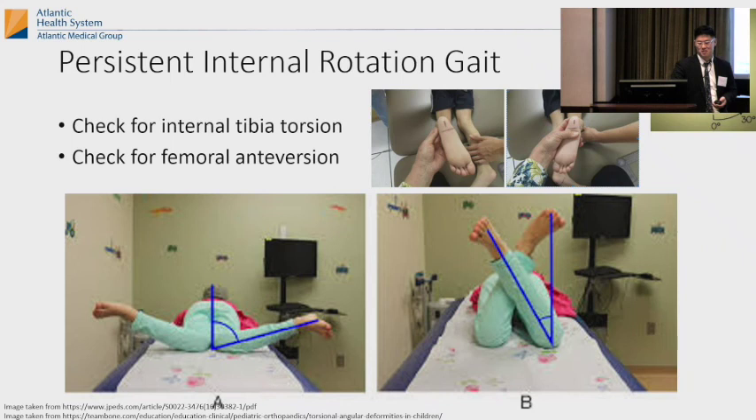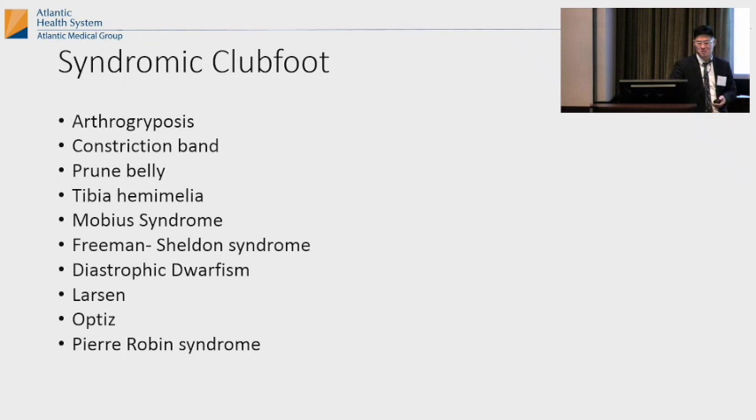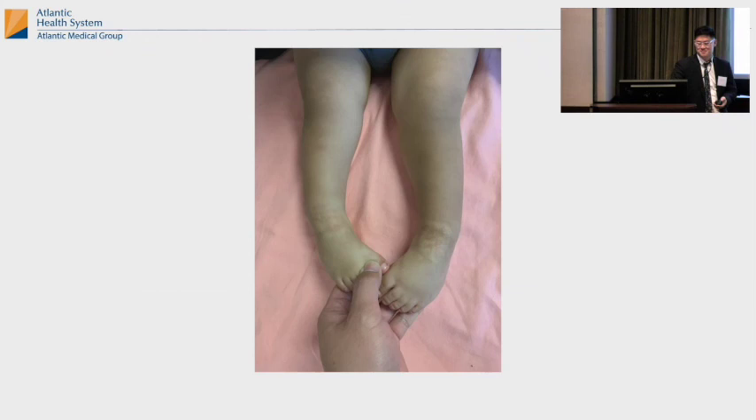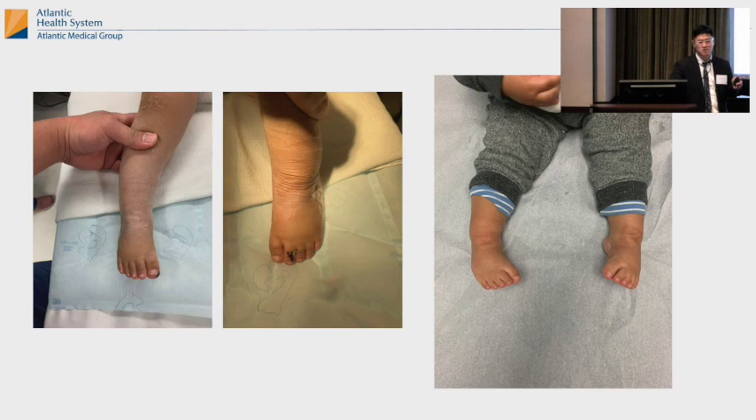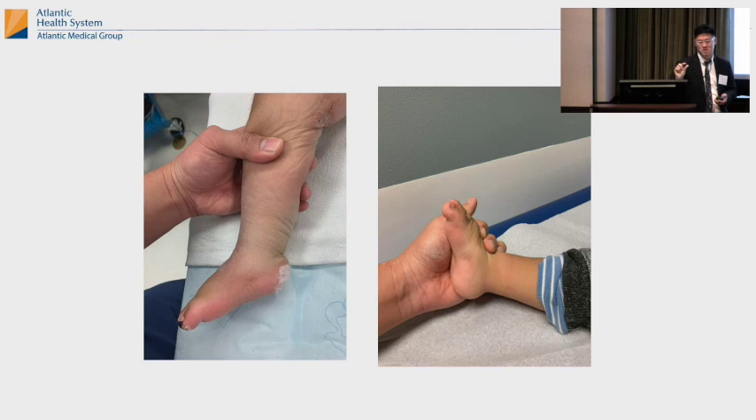There are syndromic clubfeet — a bunch of syndromes where you'll see clubfeet. This is a kid with spina bifida — very cute spina bifida feet. They had clubfoot casting, then it came back because they did a percutaneous tenotomy. Then you just recast them. For recurrence after clubfoot, it's just more casting. And for spina bifida it's different — you have to take out a whole centimeter chunk of Achilles tendon.